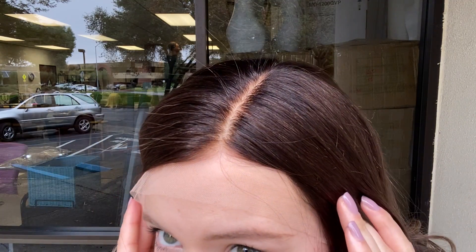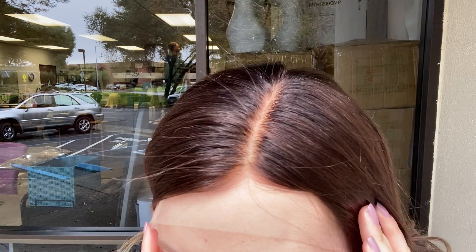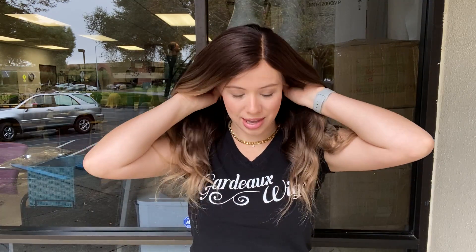It's 100% human hair and fully hand tied. It's got a silk top and lace front and I'll show you the inside of the cap.